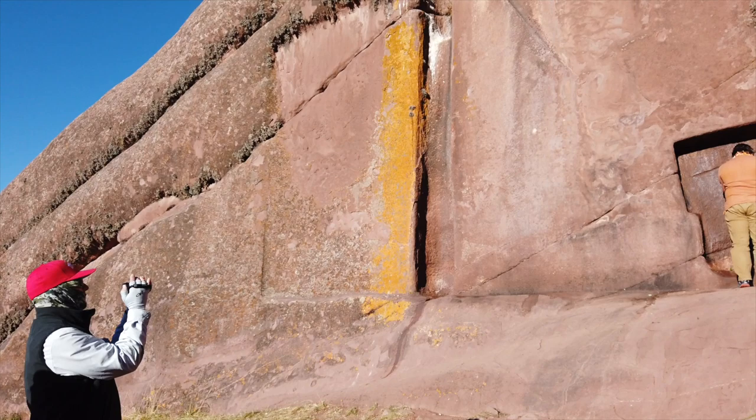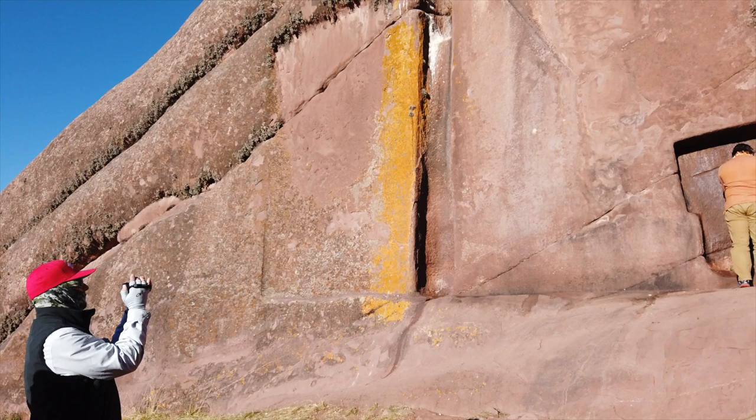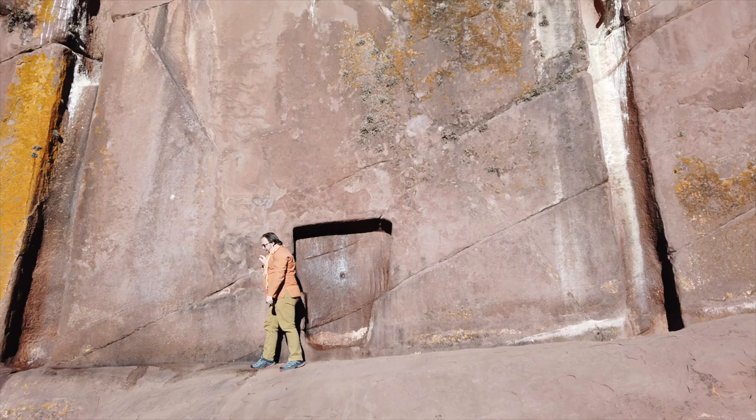And close to this location is Amaru-Muru — another interesting location with these portals carved into the red sandstone bedrock.